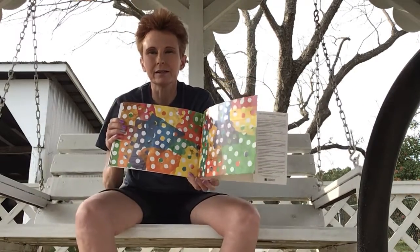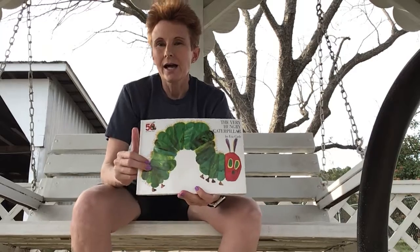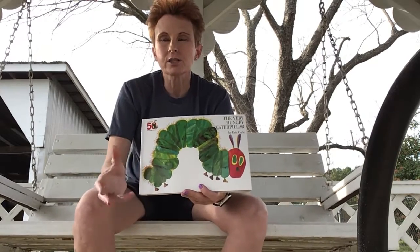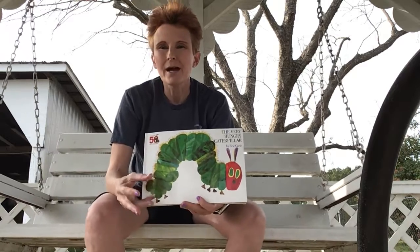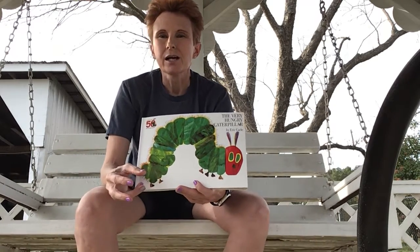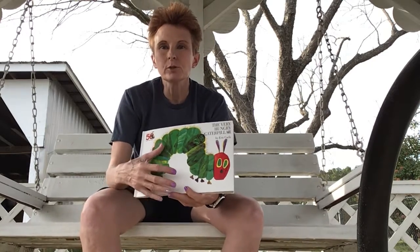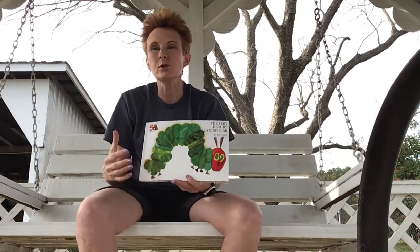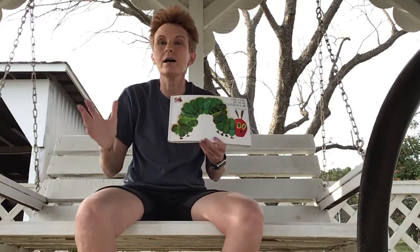The end. You know, this book reminds me a lot of you guys, because when you came to me, you were just little caterpillars. And I give you all these things to learn — writing your name, and math, and numbers, and letters, and things to put together, and we do science experiments. And then you become so big and so smart. And then, by the time you leave me and you go to kindergarten, you're butterflies, and you can fly and you can do anything you want to do.